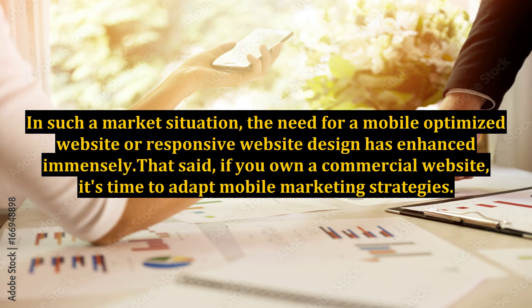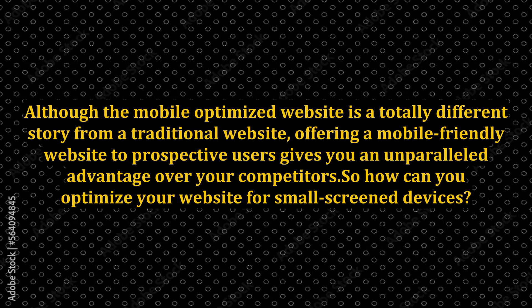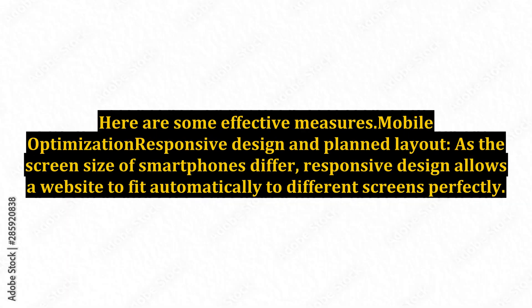That said, if you own a commercial website, it's time to adapt mobile marketing strategies. Although the mobile-optimized website is a totally different story from a traditional website, offering a mobile-friendly website to prospective users gives you an unparalleled advantage over your competitors. So, how can you optimize your website for small-screen devices? Here are some effective measures.